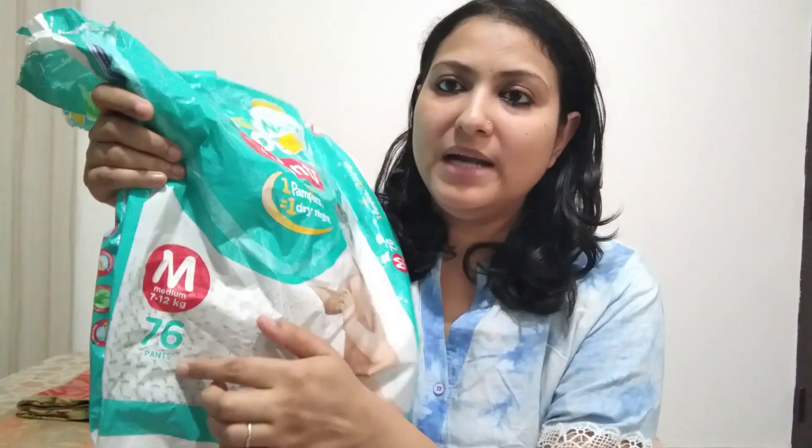Coming to price — the normal diaper pack has 76 pants and is about Rs. 1,050 MRP, so one diaper costs approximately Rs. 13. The price difference between both is quite significant. If you can afford it and your baby's skin is sensitive with rashes, you can use the premium pants. Especially for little children whose skin is very sensitive, the premium pants are recommended.